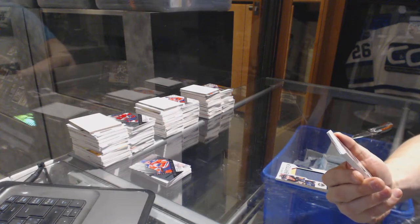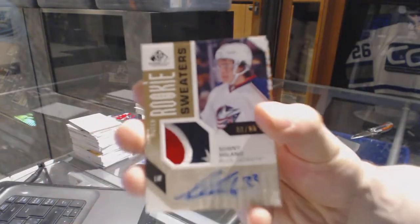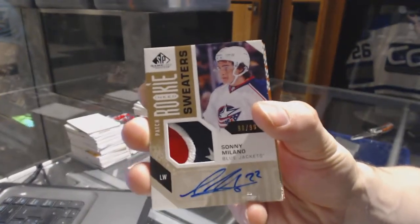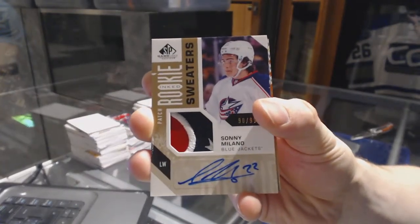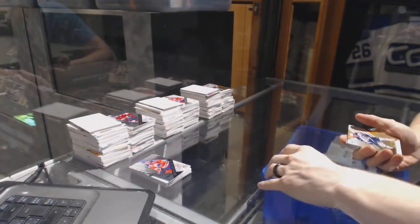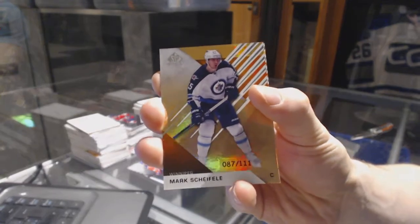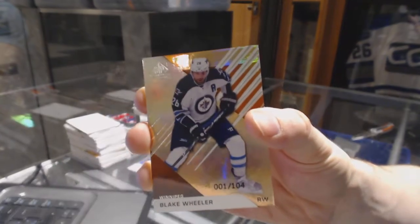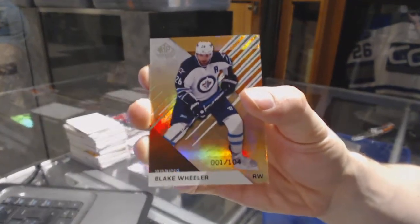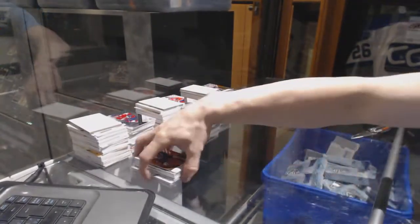We've got a three-color inked rookie sweaters patch and autograph, number 90 of 99, Sunny Milano. We've got a base orange rainbow number 111 Mark Shifley, and a base orange rainbow number 1 of 104 Blake Wheeler.